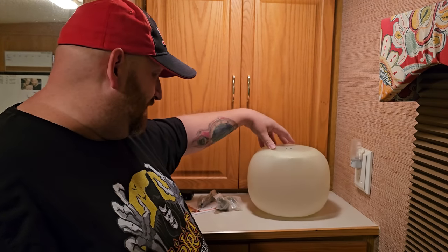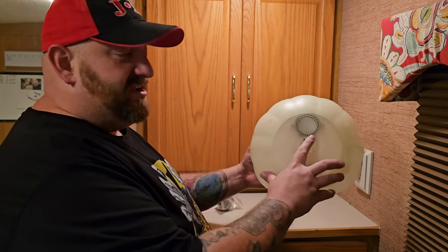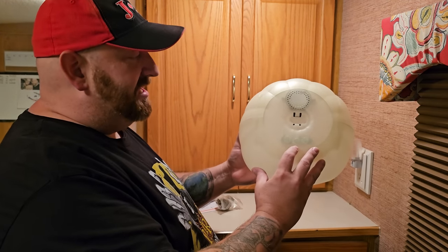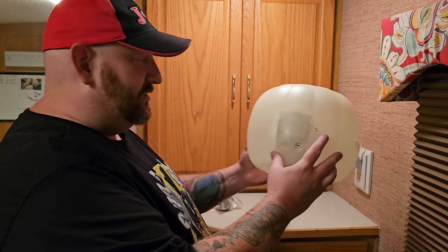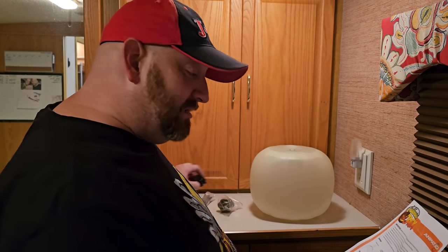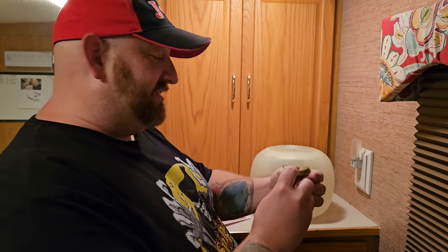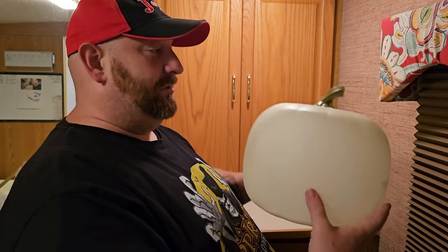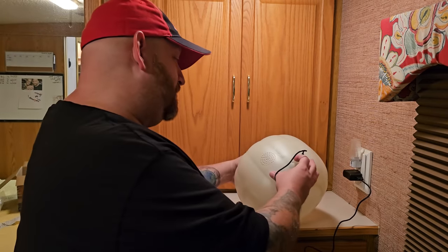He's white but more of a clear plastic — I'm wondering if he's going to light up orange instead of white. We have the speaker on top, the volume and skip buttons up there, and on the back is where we plug him in and the power button. It appears he also has two more speakers on the back. Let's go ahead and look at the directions — we have our adapter, power cord, and the stem which just makes it look more like a pumpkin.